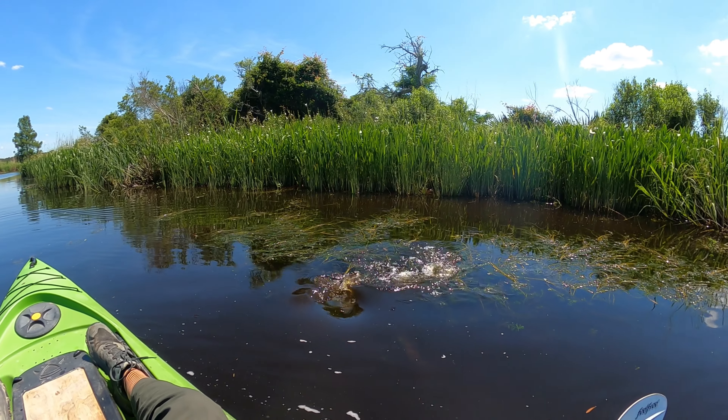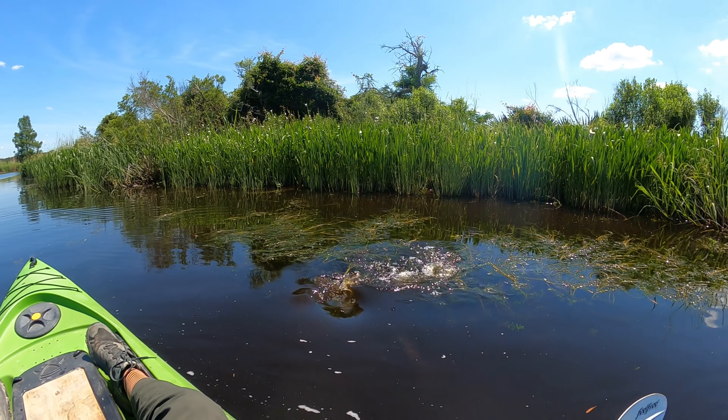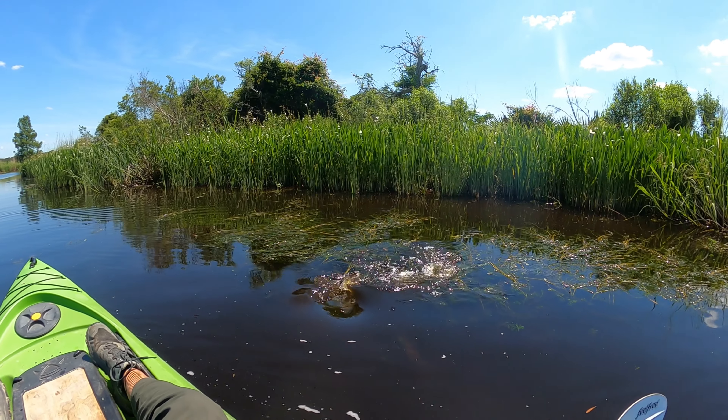I think this is number seven for today. It's another gator — nice, up close, kind of small. Nice two lovely American alligators.